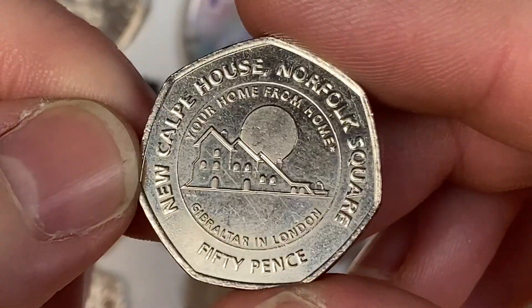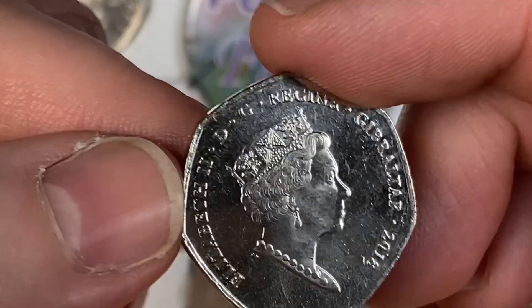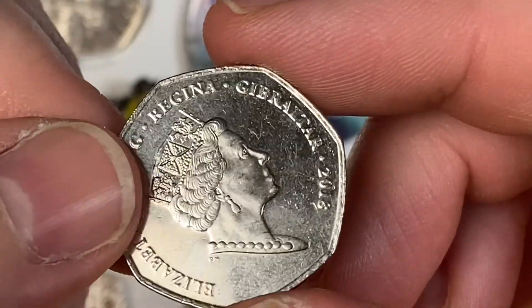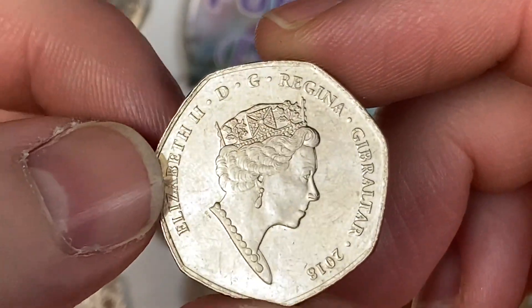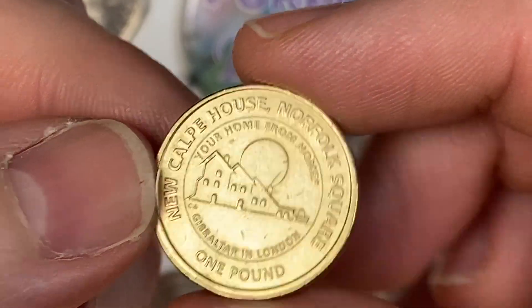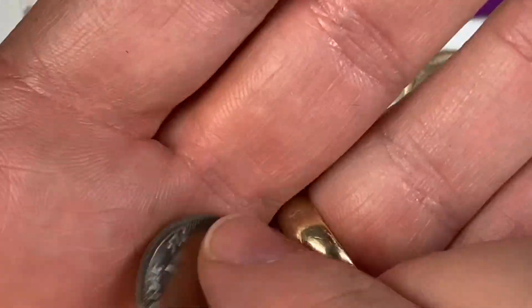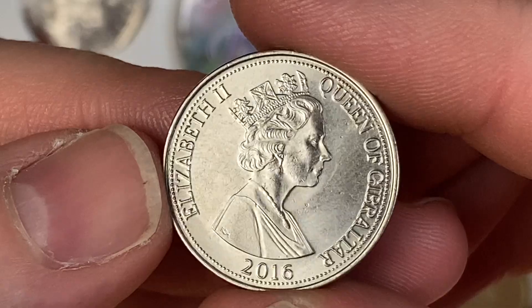There's the 50p version of New Calpe House - I'm not pronouncing that right. Calpe, C-A-L-P-E. We've got the Elizabeth DG Regina there, the Gibraltar. There's the pound version. I think we've got everything except a 2p. I love that partridge - oh, nice! Lovely little Allen coin there, 2016.